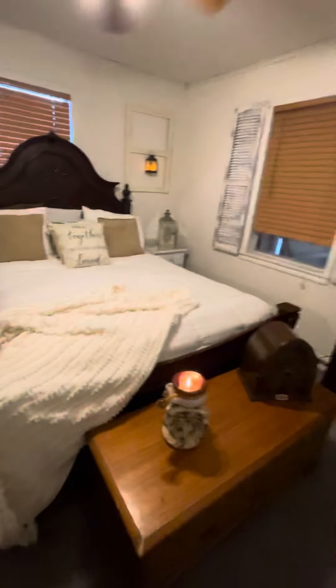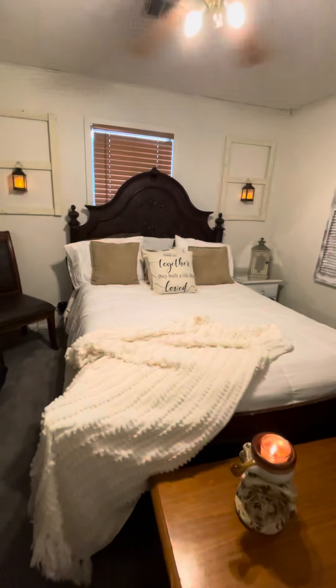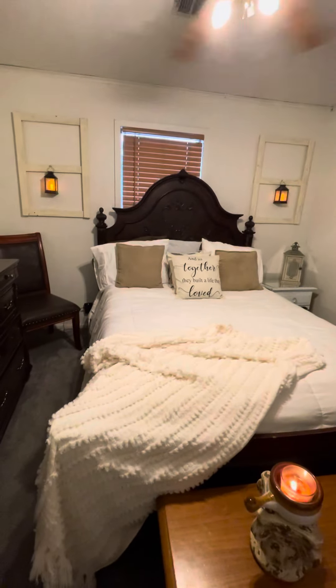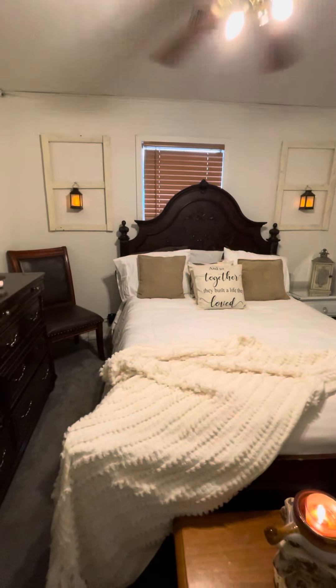My husband and I do a lot of DIY projects together. I also do a lot of thrifting and visiting antique stores and auctions. So this is just going to be my first video — it's a bedroom tour.